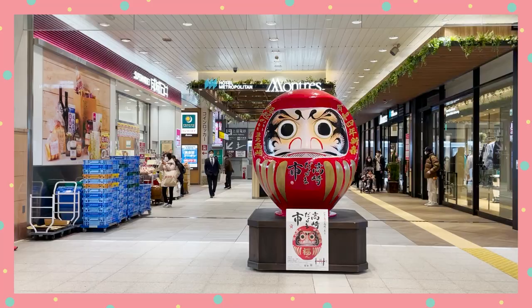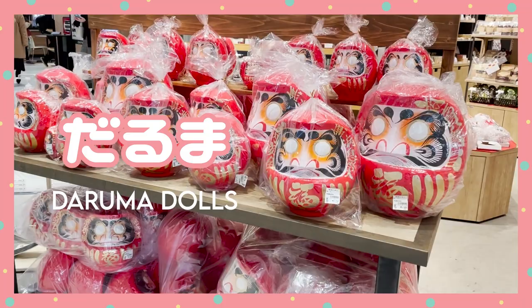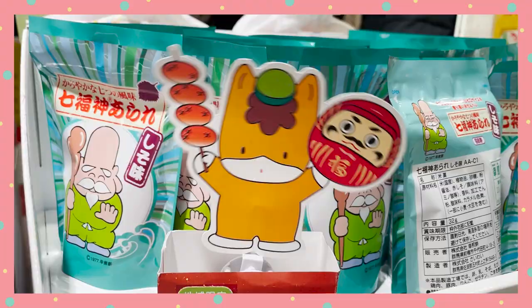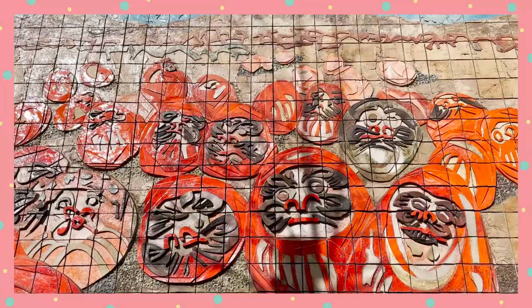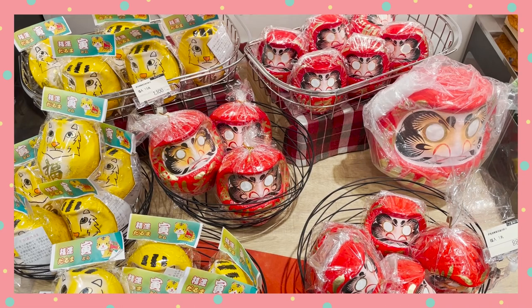For those wondering what these cute Daruma dolls are, here's a brief explanation — and I've got links in the description if you want to find out more. Daruma is a round Japanese traditional doll modeled after Bodhidharma, the founder of Buddhism. Dharma, Daruma — get it? It is used as a good luck charm and a way of wish-making.